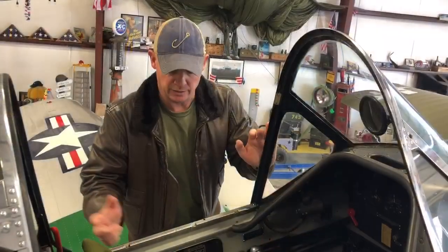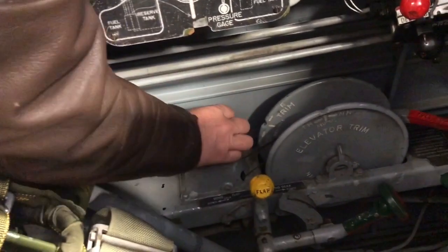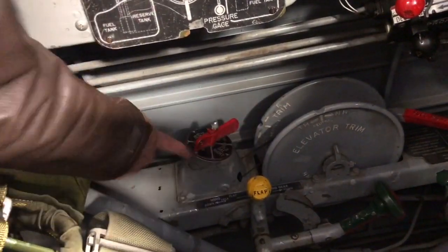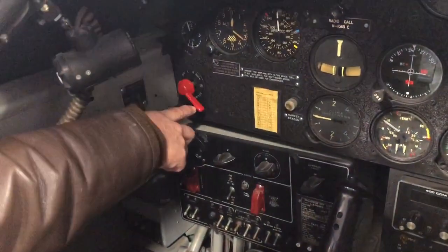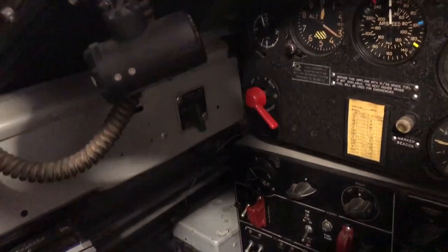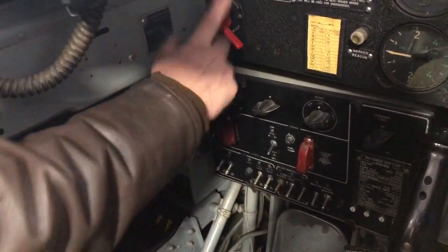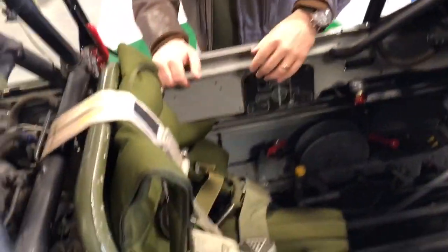To shut off everything in the cockpit: the fuel selectors down here are currently on the right tank — you'd switch that to off. Come up here to the magnetos, currently on, and switch them off. Then the master switch is right here, so you'd switch the master off. Everything is in line to secure the cockpit.